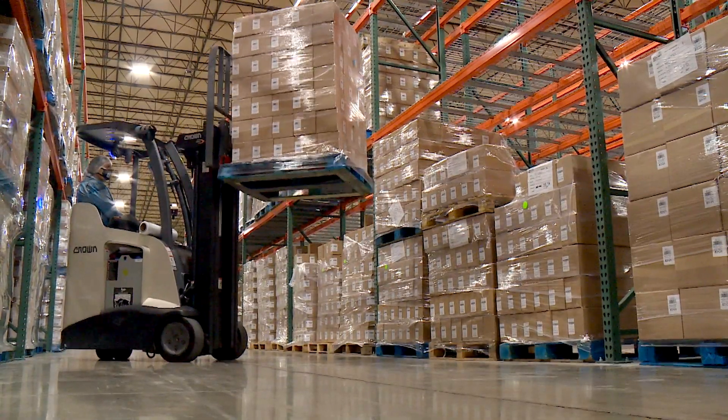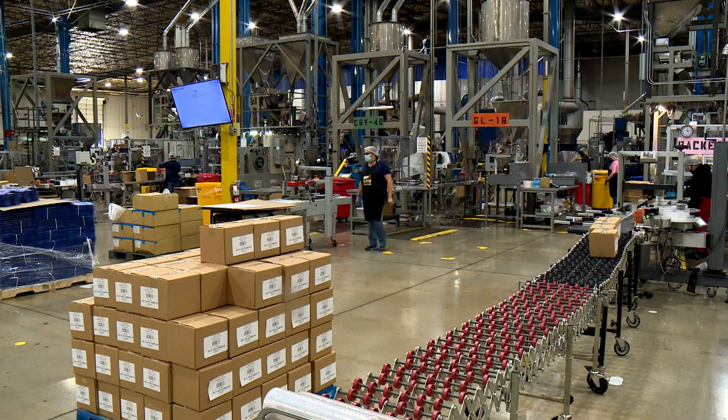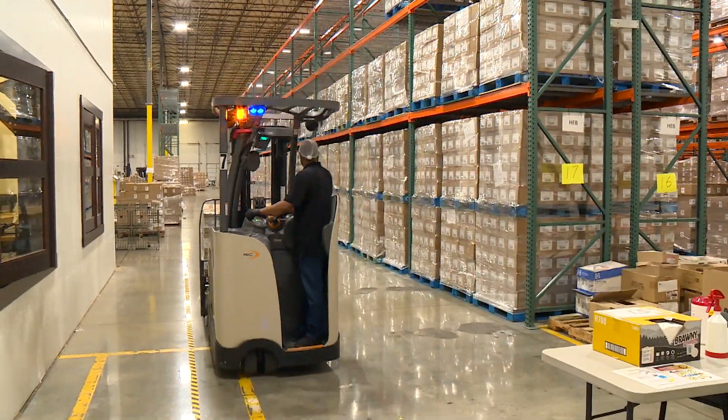We have almost 500,000 square feet here. Packaging and roasting machines are down in that area, and this is our finished goods staging area.